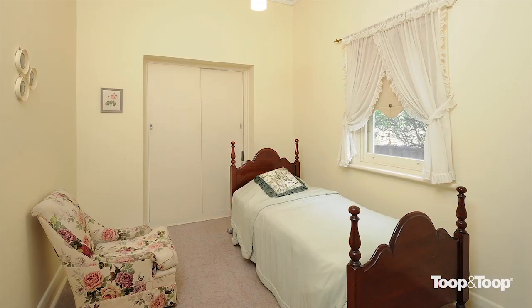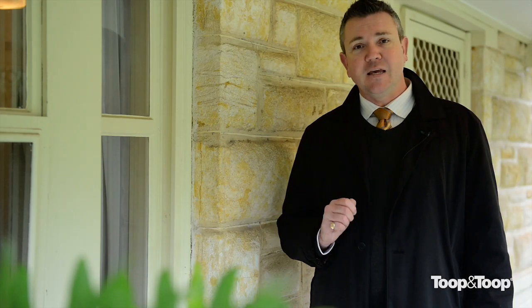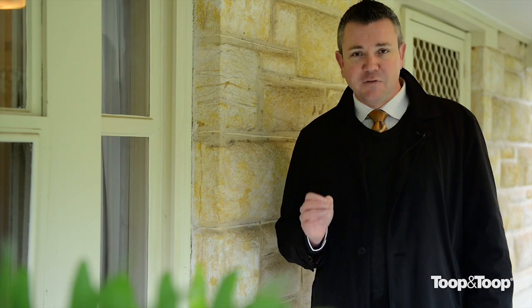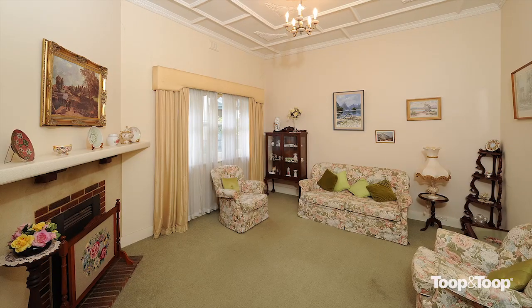It lends itself to be renovated. Or if, heaven forbid, you want to knock it over and build in this beautiful area, it's your choice. It's a beautiful home, and it's been in the same family for many, many years. I'm sure the next owners are going to love living here also. I look forward to showing you through this beautiful bungalow here in Hazelwood Park.